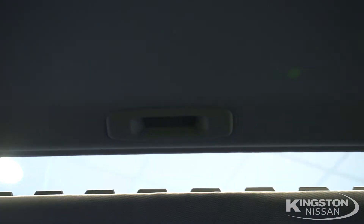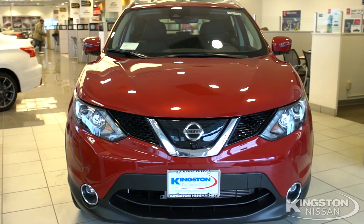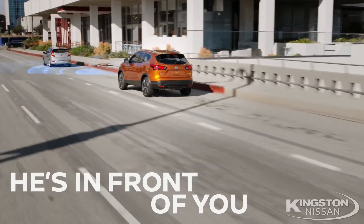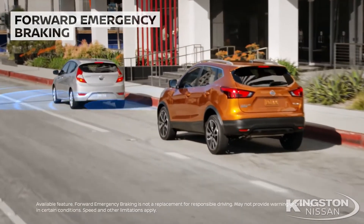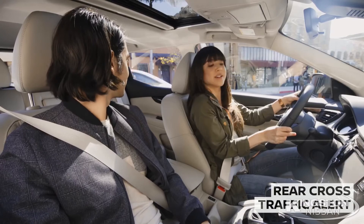And don't forget our SL Premium package, which gives you the moonroof, high-beam assist, lane departure, automatic emergency braking with pedestrian detection, and blind spot warning and rear cross-traffic alert. The 2018 Rogue has advanced safety features that's got you covered — looking ahead, behind, and all around you — including forward emergency braking, which detects vehicles in front of you helping you stop. And rear cross-traffic alert will alert you when backing up in those tough, hard-to-see spots.